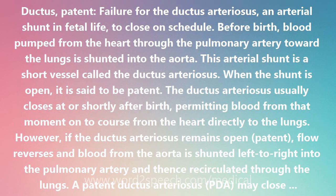Patent ductus arteriosus is the failure for the ductus arteriosus, an arterial shunt in fetal life, to close on schedule. Before birth, blood pumped from the heart through the pulmonary artery toward the lungs is shunted into the aorta. This arterial shunt is a short vessel called the ductus arteriosus. When the shunt is open, it is said to be patent.